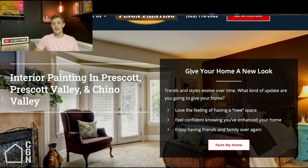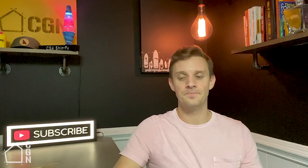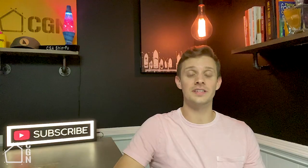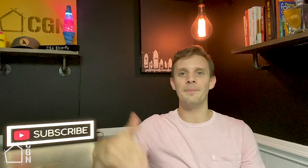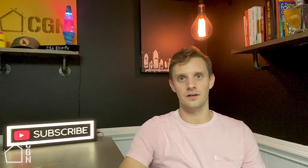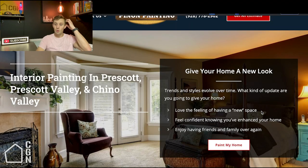What we want to do on the new site is sell them on the idea of interior painting first. One of the biggest misconceptions in the contracting world is that when somebody lands on your website they're already sold on hiring somebody — it's just whether it's going to be you or the competitor. But we still need to sell them on the idea that they need their interior painted. Painting is one of the hardest things to sell because inside the home, the only reason people update it is cosmetics — somebody's going to pay you thousands of dollars strictly to feel better.